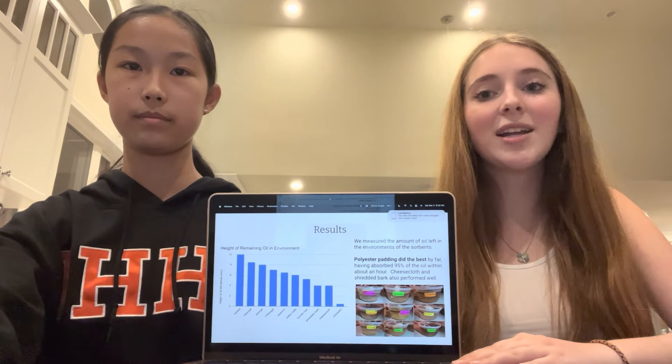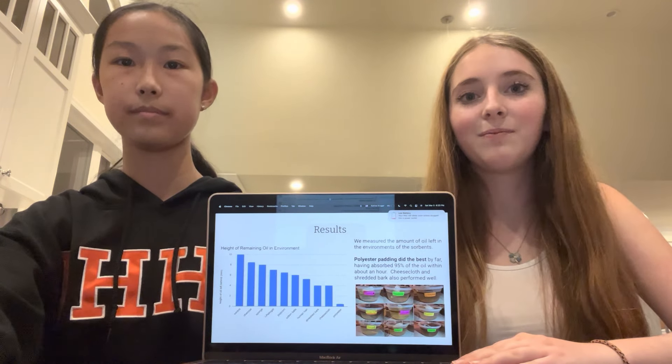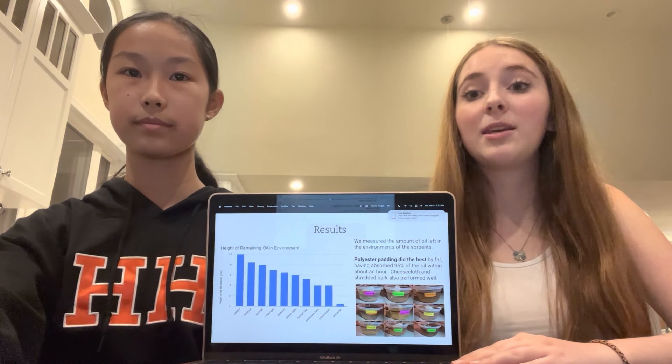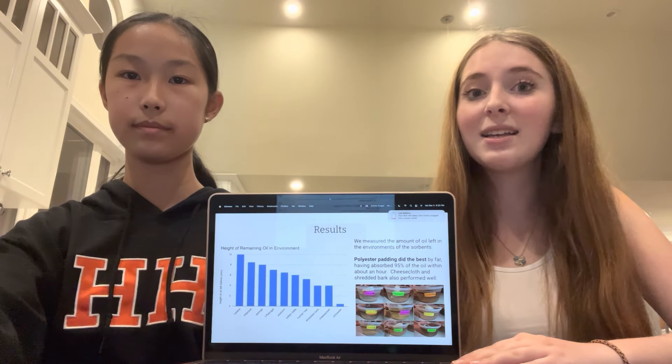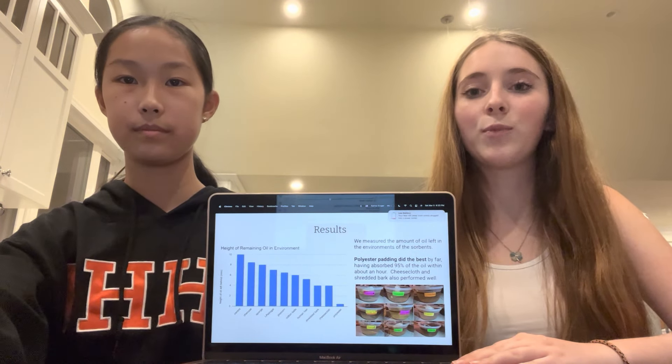Cheesecloth and shredded bark, although not as good as polyester, did very well. Hair, which we thought to be the best sorbent and believed it would work the best, did very poorly and did not absorb half as much oil as we expected.